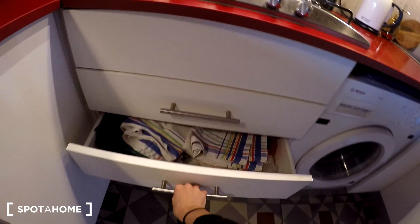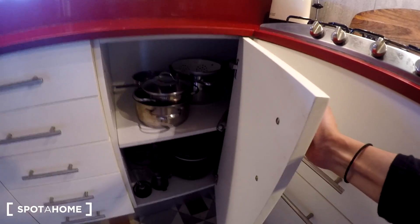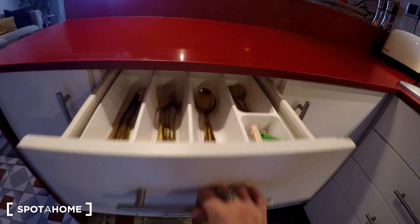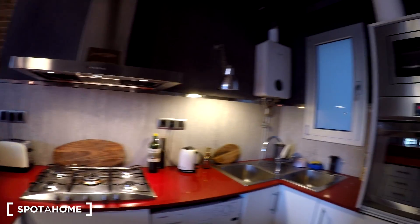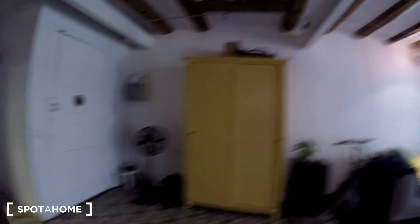You have everything you need here — all the stuff to cook and eat. We also have a toaster. It's all fully equipped, a very nice kitchen.